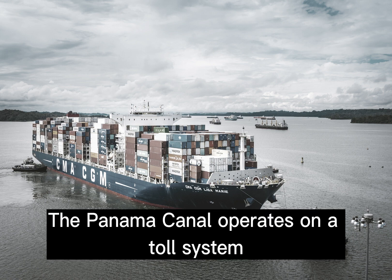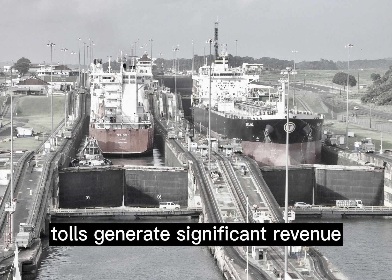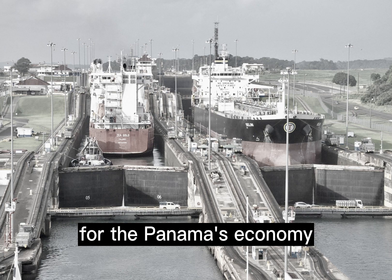The Panama Canal operates on a toll system based on the size and type of vessels. Tolls generate significant revenue for Panama's economy.